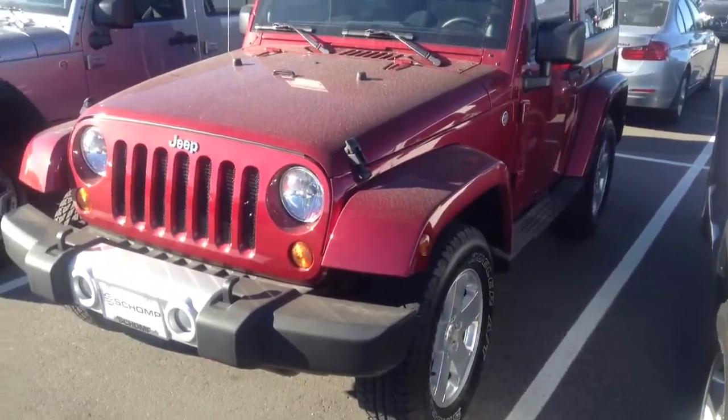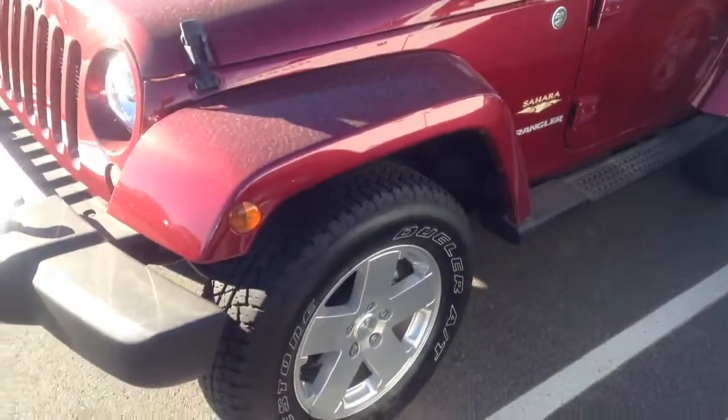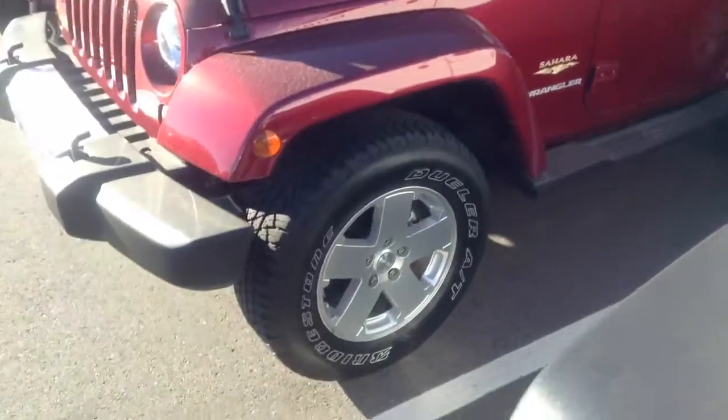Hello, it's Brian over at Shop BMW. How are you? I just thought I'd give you a quick video of our red 2012 Jeep Wrangler. It looks like you inquired about this one, but it's actually very clean.